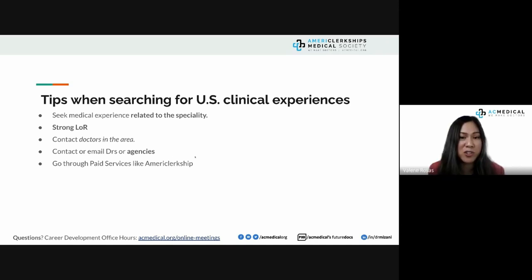Contacting and emailing doctors and agencies is fine — we work through paid services like AmeriClerkship. The key is that clinicals are just a means to an end. The end is securing interviews and matching. If you can find an agency that gives you the whole package — not just clinicals, but also application support — that's very different. We see ourselves as a complete residency entry solution and residency survival program.